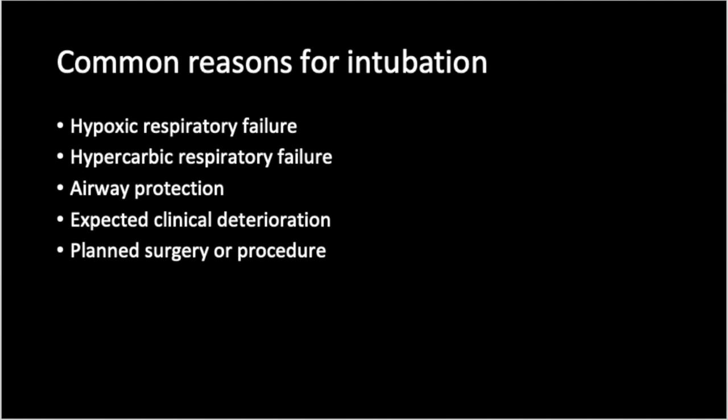However, in the NCCU, less than 10% of our patients are intubated for primary respiratory failure. Instead, over two-thirds of our patients are intubated for airway protection. When to extubate a patient who has been intubated for airway protection is not always clear. Other reasons for intubation are expected clinical deterioration and a planned surgery or procedure.